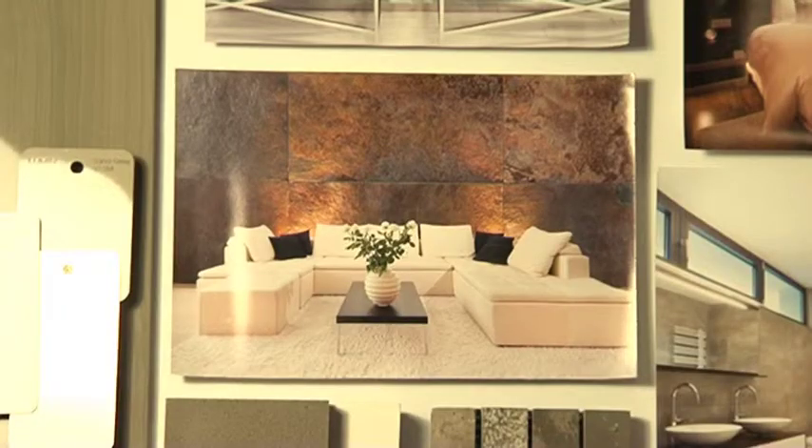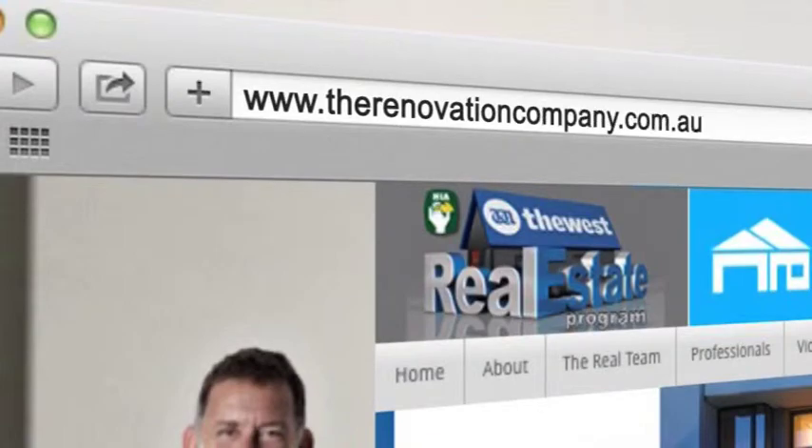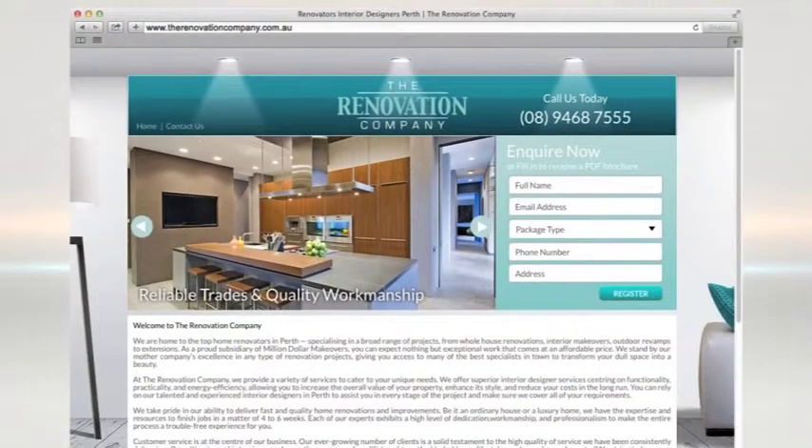Next week I'm going to show you how to create a contemporary look. In the meantime, if you need me, head to the renovationcompany.com.au